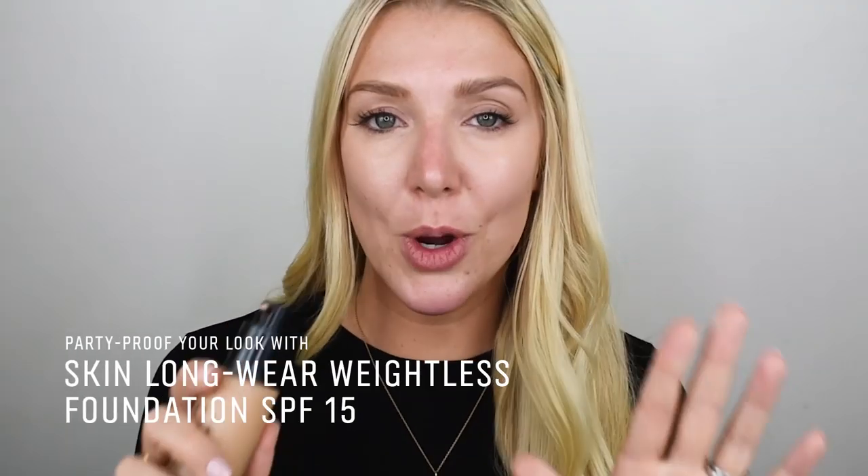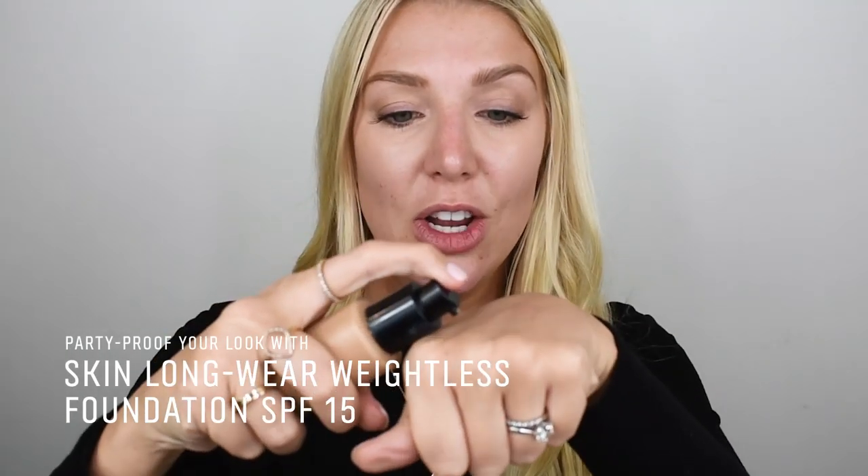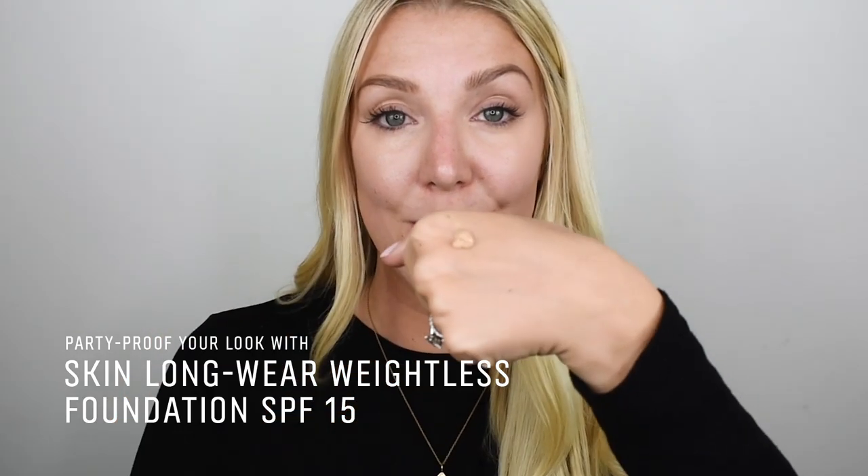Be sure to use this for any touch-ups throughout the evening. Now my ultimate party foundation is the skin long wear weightless, because it lasts so well but it's so buildable too. I'm going to use it with the full coverage face brush — start from the center of the face and sweep for a really sheer coverage, but then blot for a nice full coverage in areas. If you want to see a more detailed version of my everyday makeup using this foundation, I've linked the video below.